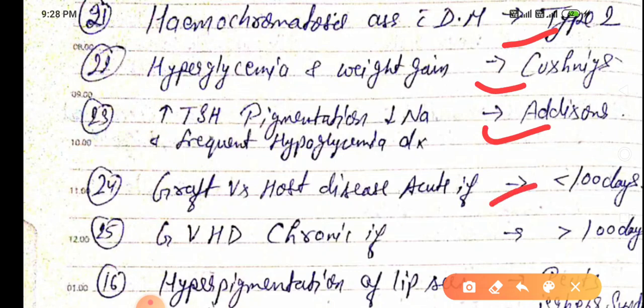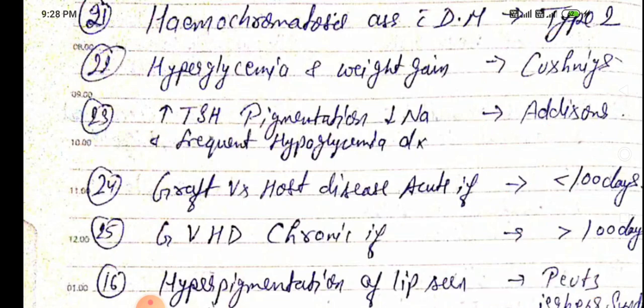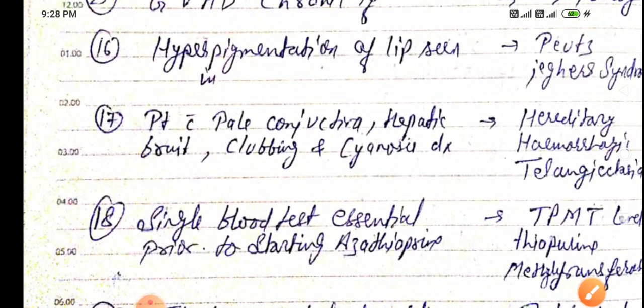Graft versus Host disease is considered acute if it occurs less than 100 days post-transplantation, and chronic if more than 100 days post-transplantation. Hyperpigmentation of the lip is seen in Peutz-Jeghers syndrome.